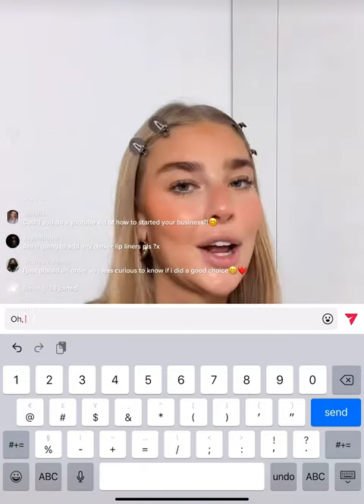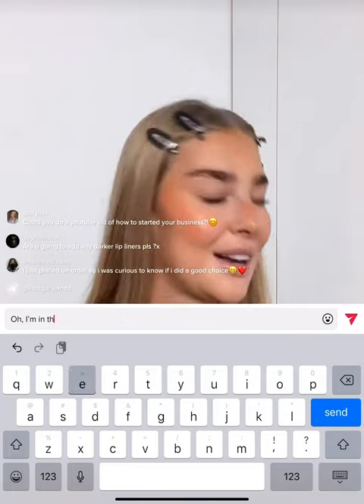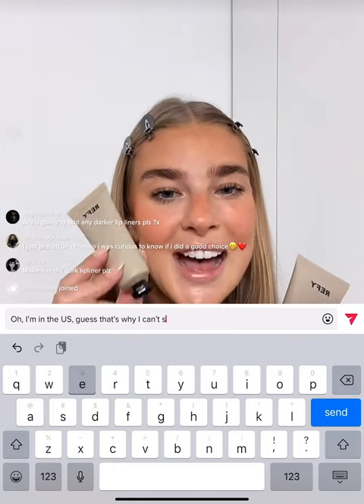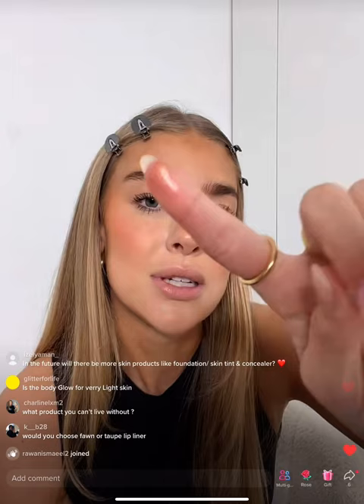Next I'm grabbing my gloss highlight. This product you guys went absolutely wild for, and so many of you used it on your bodies — that's actually what inspired us to create the Refi body glow, which is a different formula, way more pigmented. The body glow is like your skin looks like glass when you wear it. Now with the gloss highlight — it looks super golden in the pan but when you apply it, it just gives a really nice glass-like glowy finish.